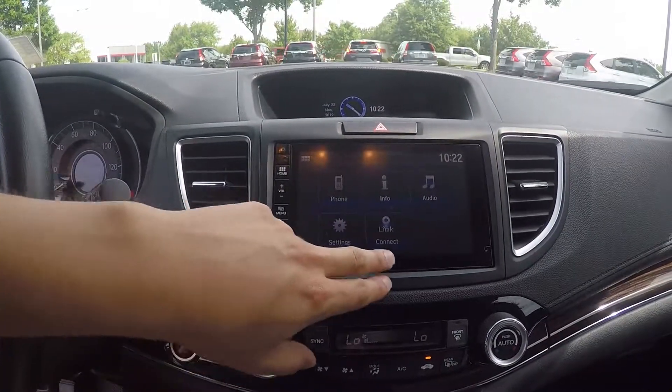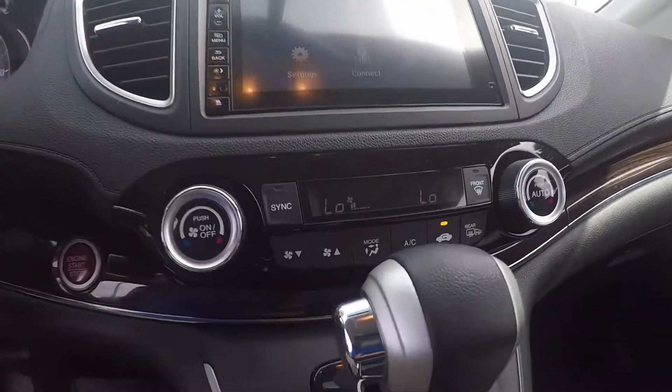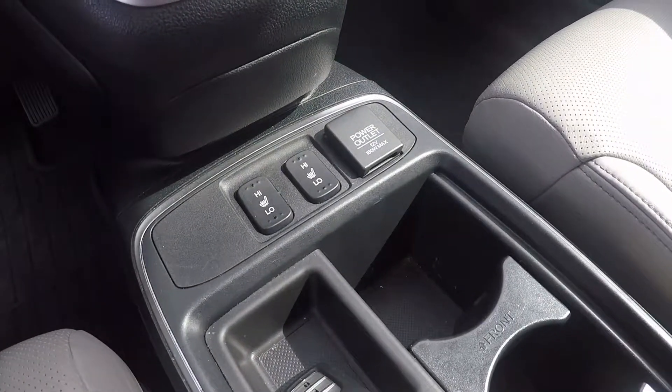You'll also have your settings and your link connect down below. That's our climate control here. At the bottom we'll have our heated seats and a power outlet.